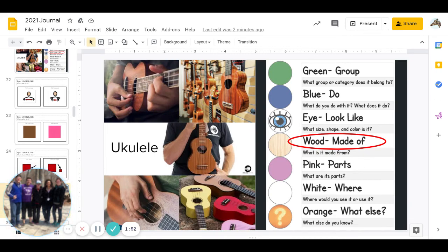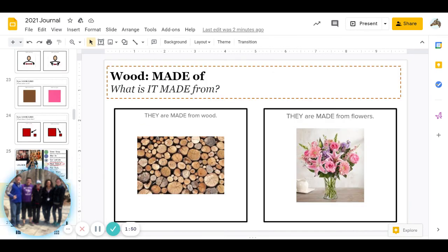The next one is wood: what is it made from? Are ukuleles made from wood, or are they made from flowers? Go ahead and pause to answer.